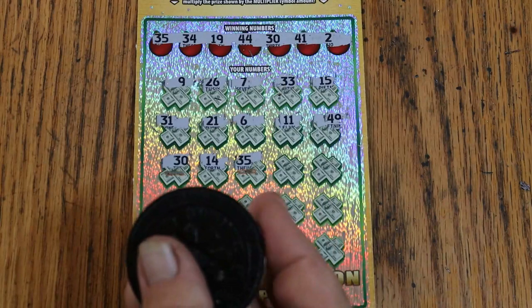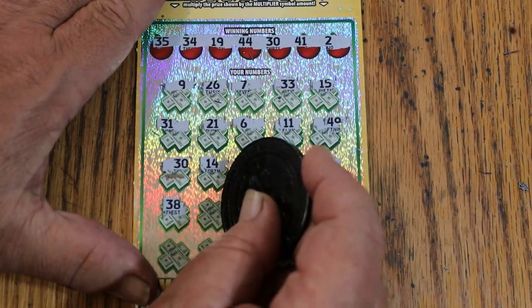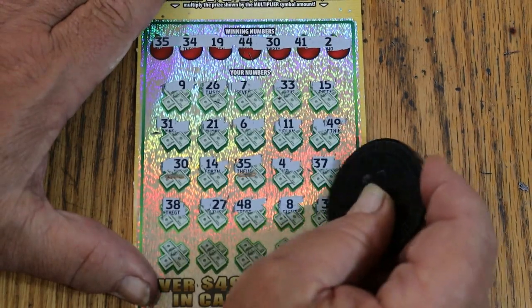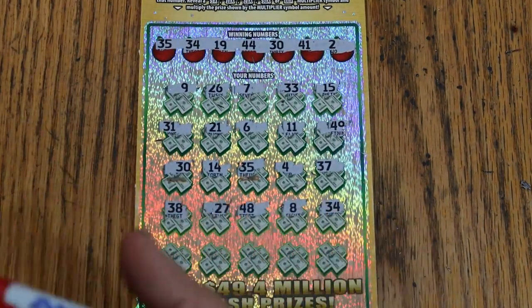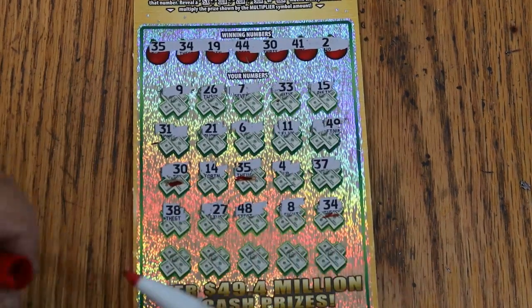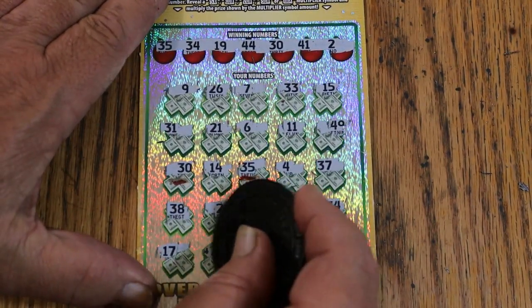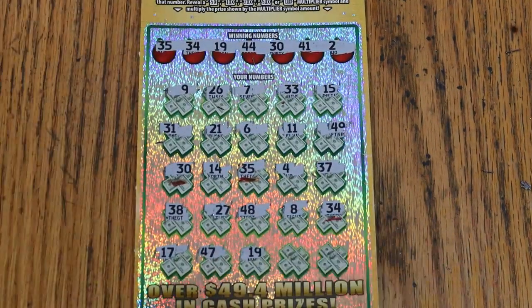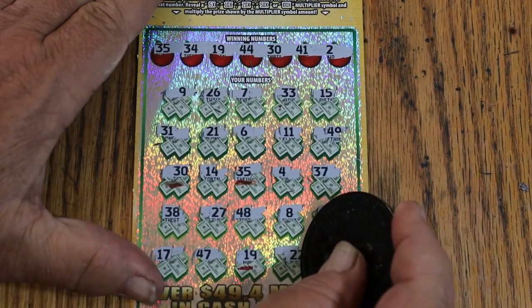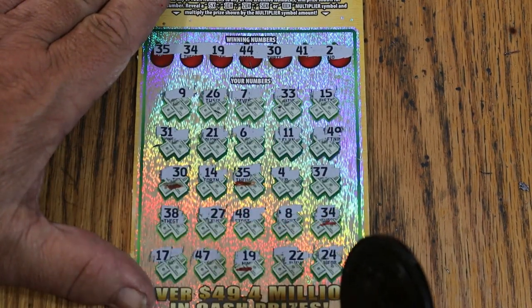Continuing ticket 24: 4, 37, 38, 27, 48, LV's 8, 34 — that's three matches. Switching pins. 17, 47, 19 — we're getting another match. I have no idea if this thing would give me four fives — that would not be a shock. 22 and 24. So we got four matches total.